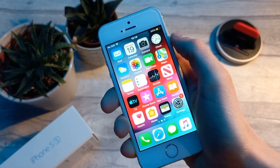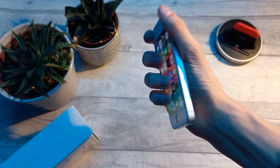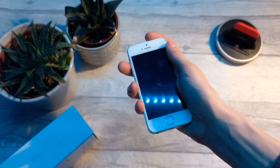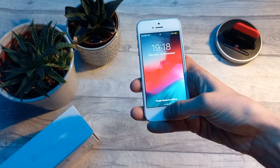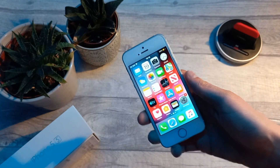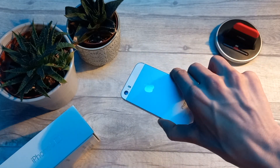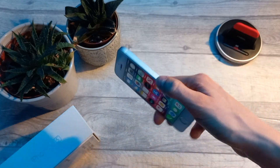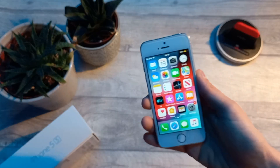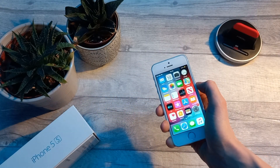One area which unfortunately lacks is the battery life. Having such a small form factor, there's not a big battery in this device. If you watch content or use your phone a lot during the day for music or streaming services, you're probably not going to find the battery life great. You would definitely have to charge this during the day if you're an intensive user or someone who likes to watch a lot of content.